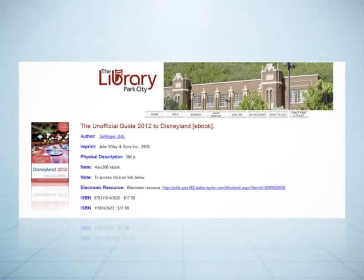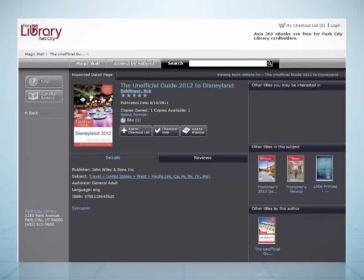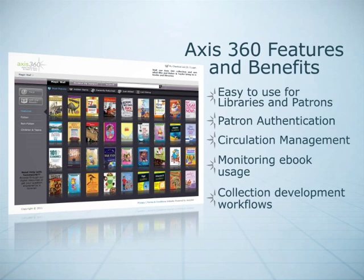Patrons can search for digital content in the library's catalog and are linked to the title on AXIS 360. Patrons are authenticated prior to the checkout process and the title is recorded in the library's circulation module. This integration enables the library to leverage its existing circulation and patron reports for monitoring e-book usage.